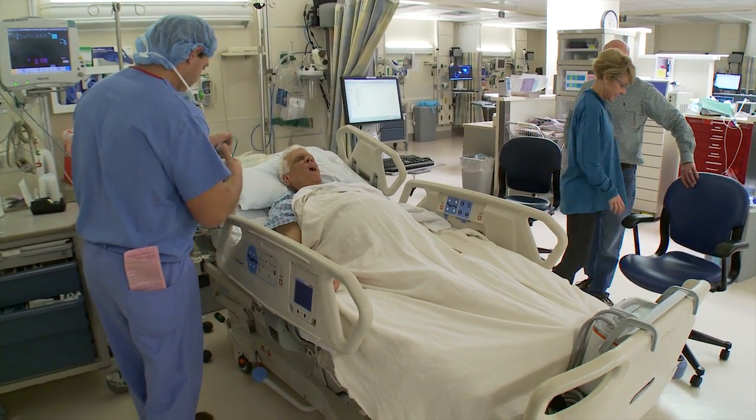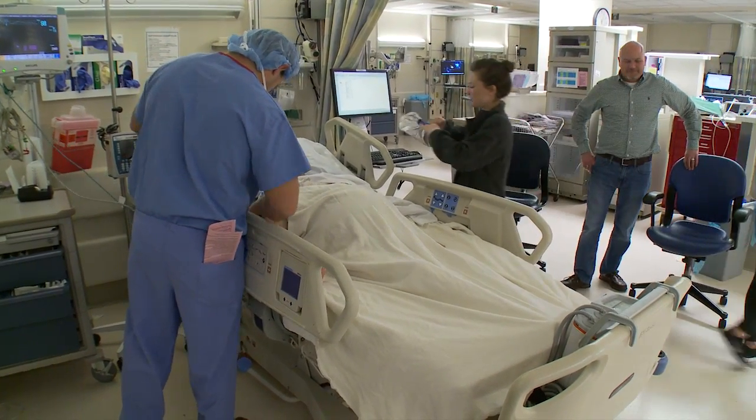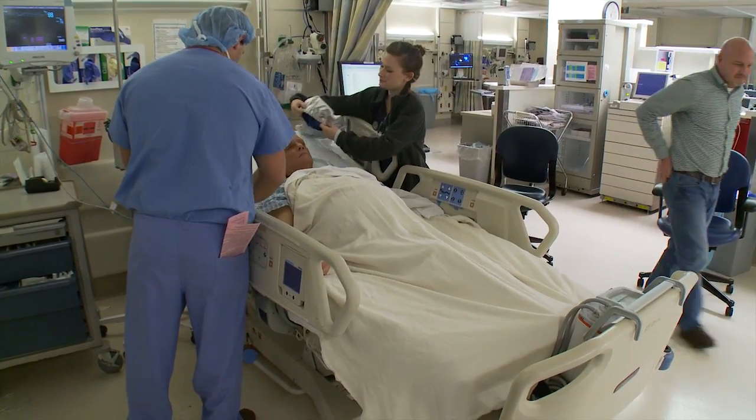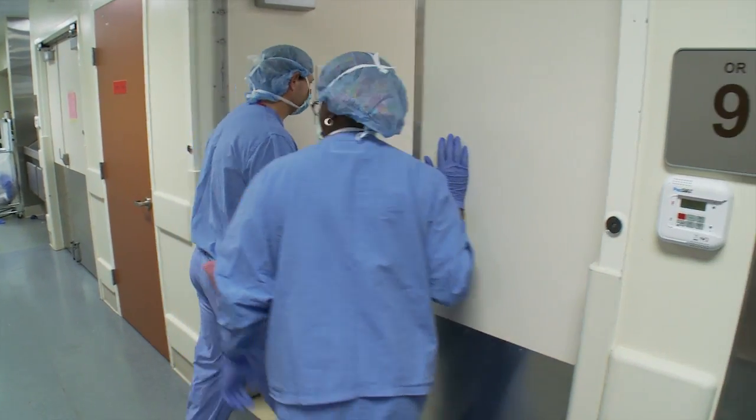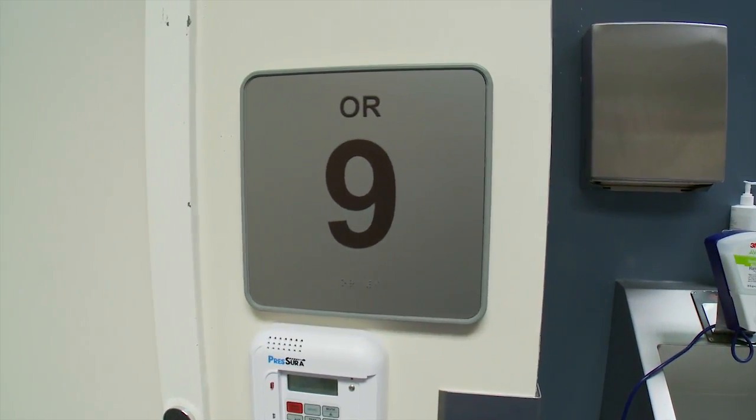Patients are sometimes concerned about receiving medication that will cause them to say things they might regret later — that's not usually a concern. Folks do tend to relax with the medicines we give before going back to the operating room, but they don't relax so much that they start saying unusual things. And if anything is said, it's always kept within the operating room. We know they're under extra medications and it's not a concern to us at all.